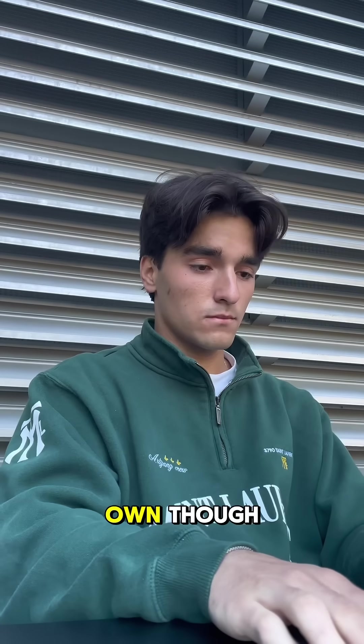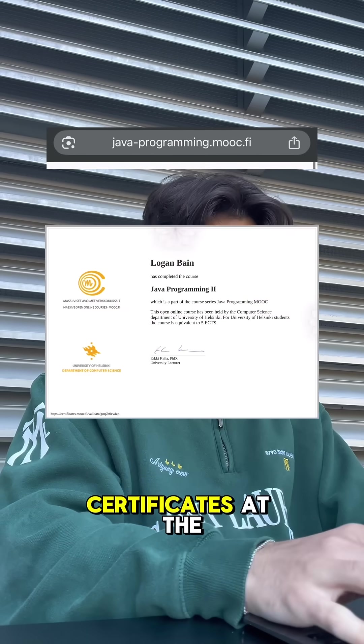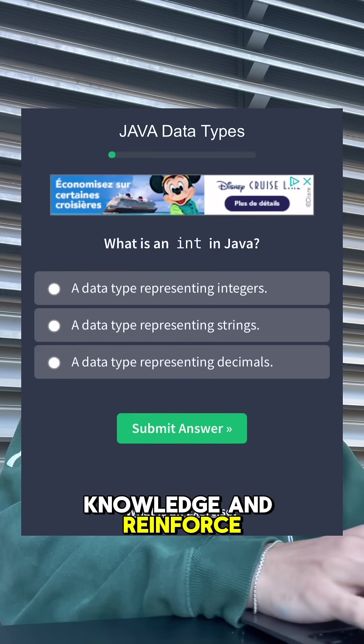This won't be enough on its own though, so go to this URL to get the University of Helsinki's free course on Java, which has certificates at the end. While going through that course, go to W3Schools and complete some of their Java exercises to test your knowledge and reinforce your learning.